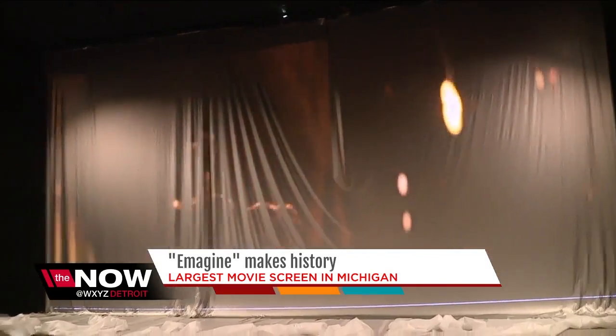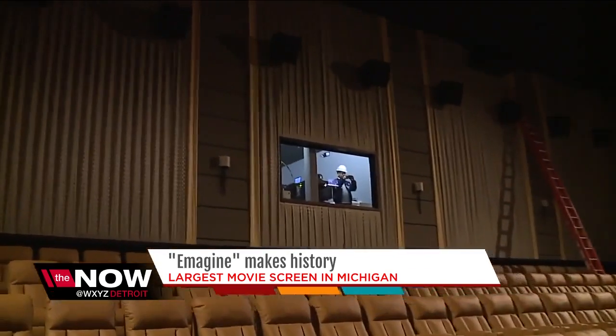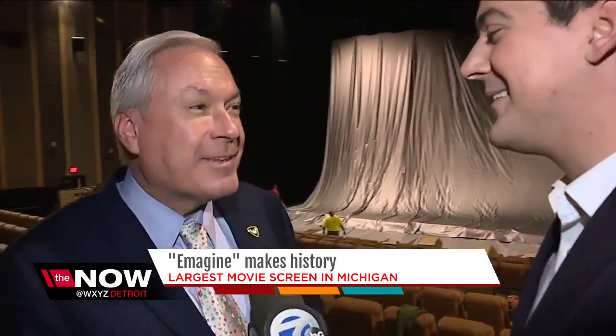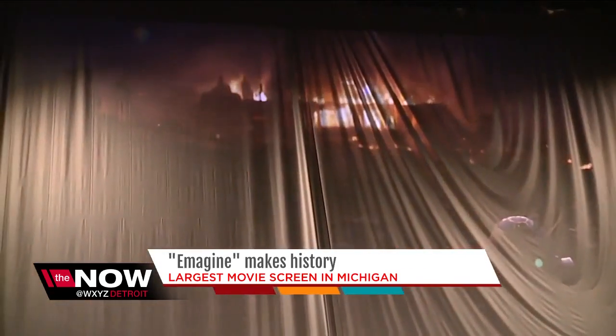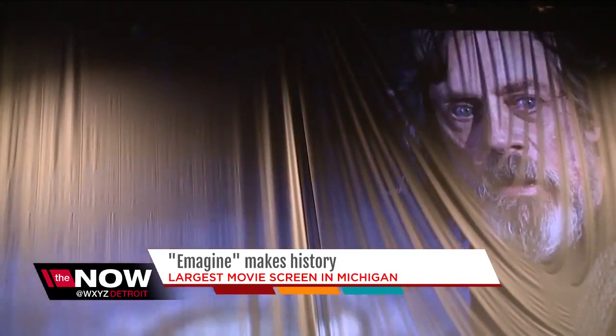The grand opening for the new screen is December 15th, and that's not an accident. You're doing it in a very smart fashion because you're getting this done before Star Wars opens. Absolutely — that was a drop dead date. In Novi, I'm Brad Galley for Now Detroit. Cool stuff, Brad. Thank you.